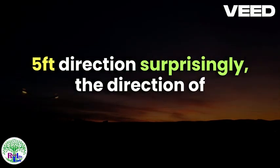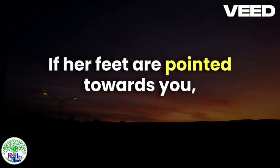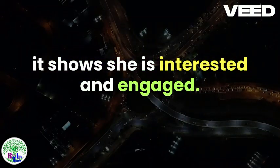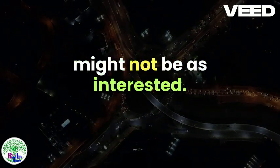Feet Direction: Surprisingly, the direction of her feet can reveal her feelings. If her feet are pointed towards you, it shows she is interested and engaged. Conversely, if they're pointed away, she might not be as interested.